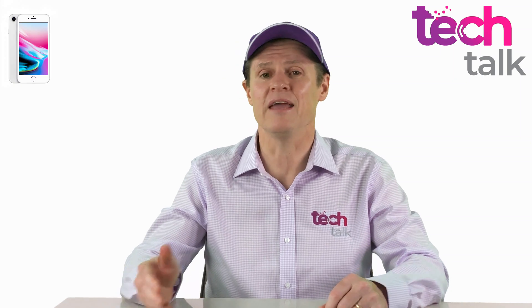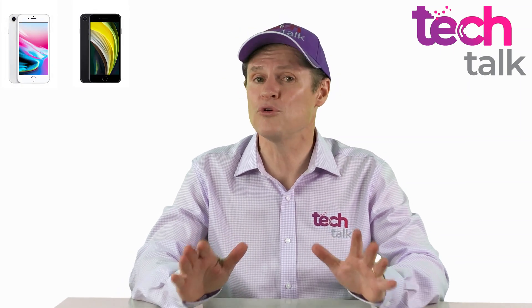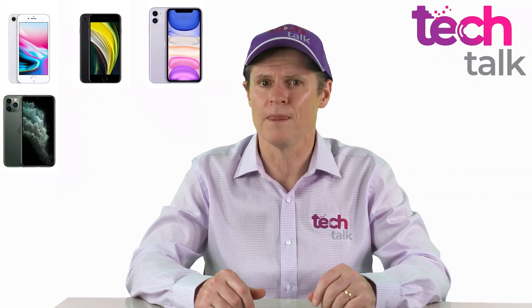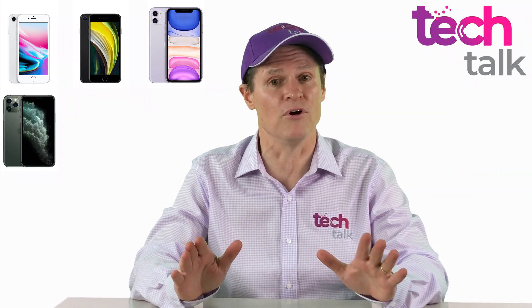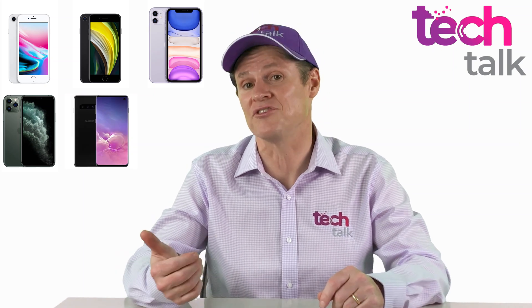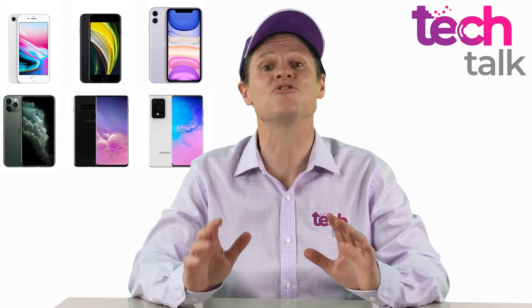I chose a total of six phones to test: the iPhone 8 and SE 2, along with two of the latest iPhones — the iPhone 11 and the flagship iPhone 11 Pro. I also added two Samsung phones, both of which have blue tick status: the Samsung Galaxy S10 and the Samsung Galaxy S20 Ultra.